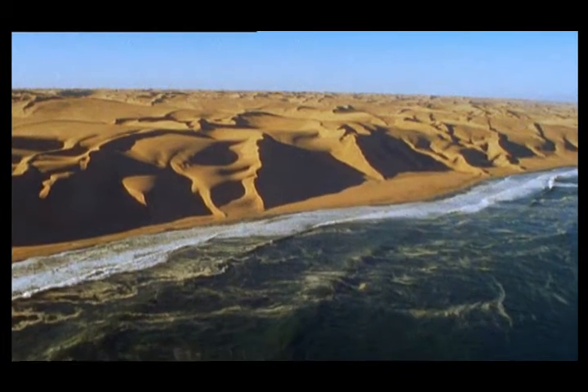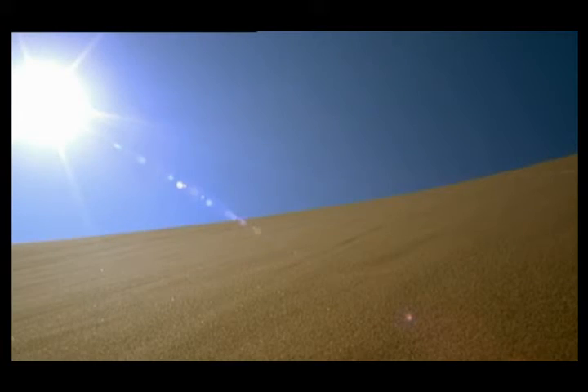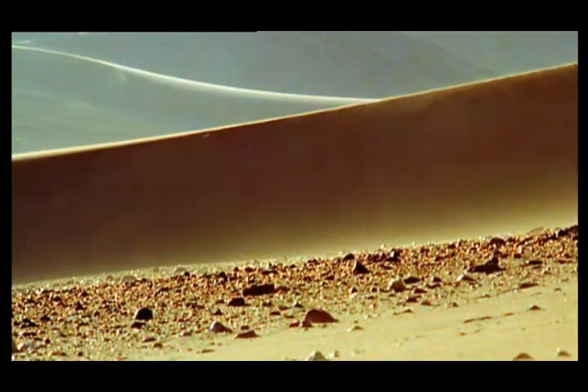Even though it's been shaped by brutal forces, the Namib is one of the greatest natural wonders on earth. But it's not for the faint hearted. And that's because the Namib seems to be missing one of the fundamental building blocks of life — water.